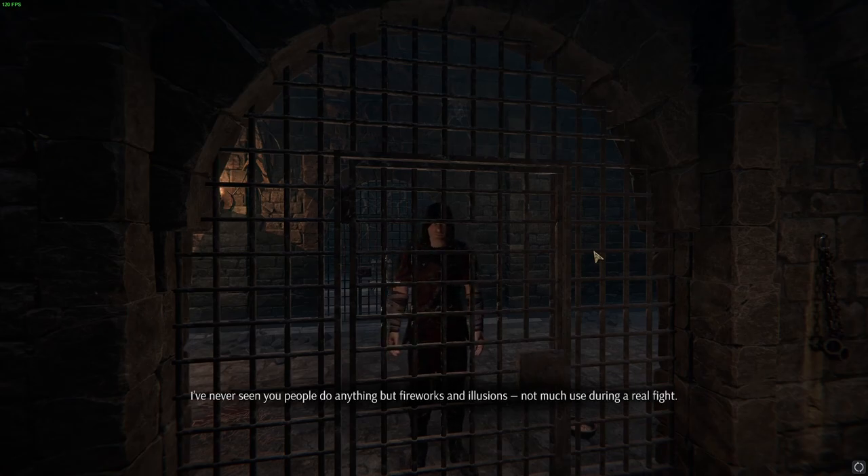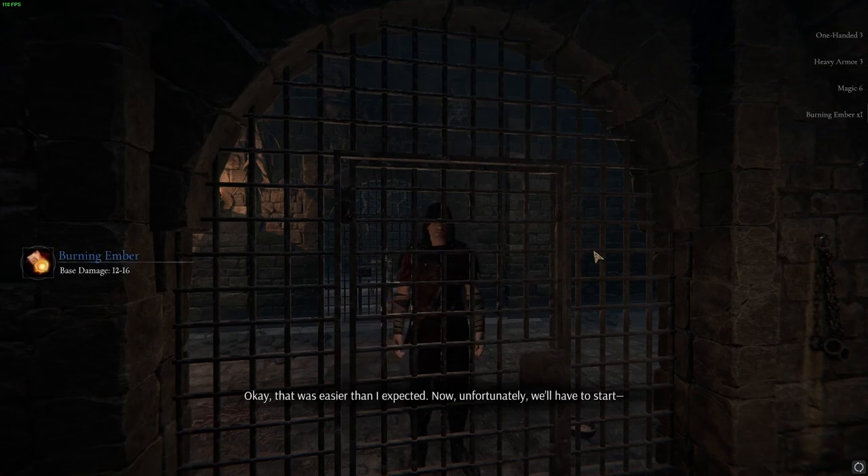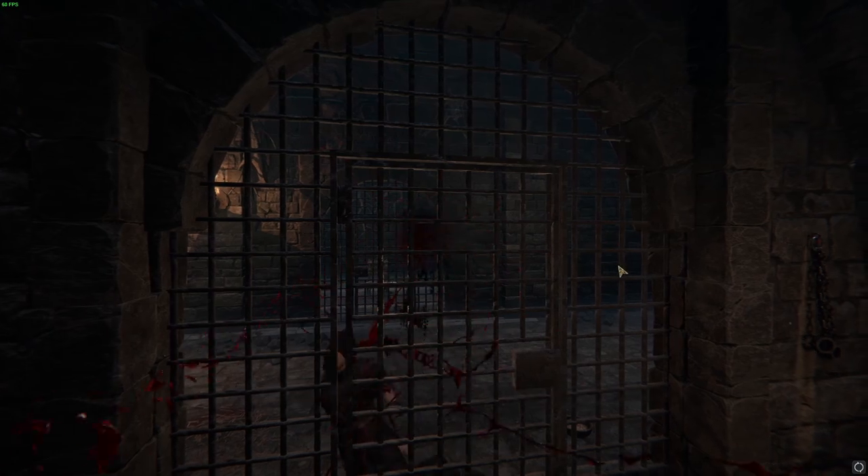That's what you call yourselves now — I've never seen you people do anything but fireworks and illusions, not much use during a real fight, as is evident from you being in here rather than out there. That was easier than I expected. Unfortunately we'll have to stop — oh, there's some stutter there.